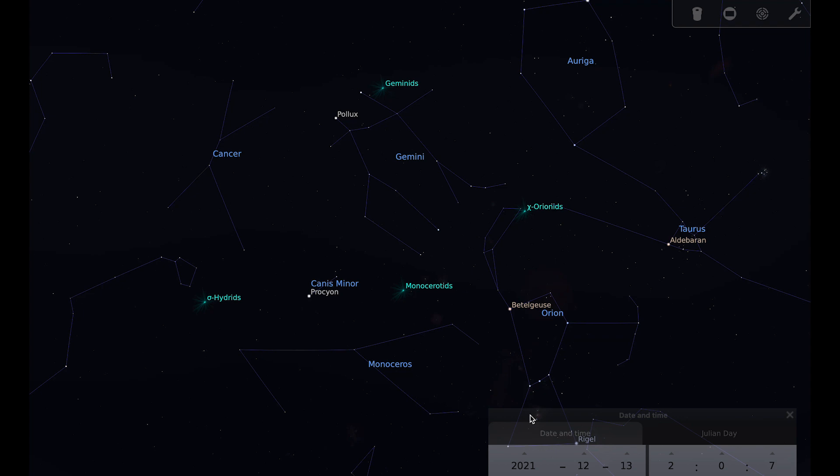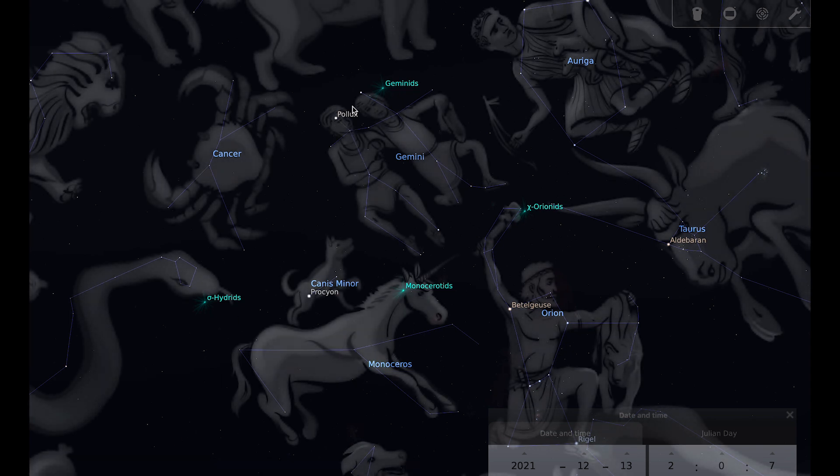Gemini is our constellation of the month, since we're already going to be out looking in that region for the meteor shower. Gemini is a constellation of the zodiac — Latin for twins — in the area of sky that includes the paths of the sun and the planets. With the artwork on, you can see the twins of Gemini with the bright stars Castor and Pollux representing their heads. Most often associated with the twins Castor and Pollux from Greek mythology. Pollux is a red giant with an exoplanet, and Castor is a binary star where each component is also binary — making it a four-star system. There's also another binary a short distance away that is bound to the system, making Castor really a six-star system, even though to the naked eye it looks like a single star.